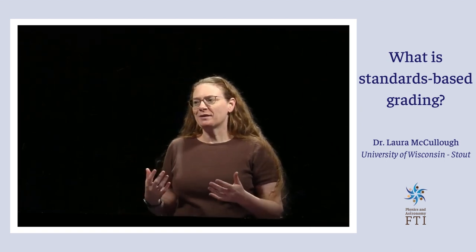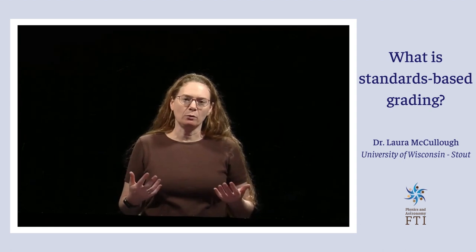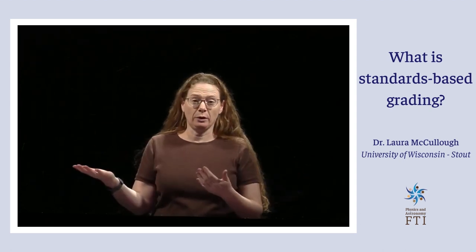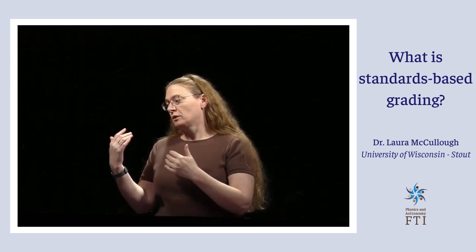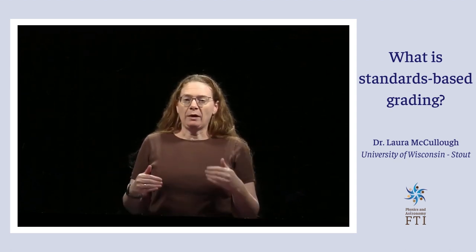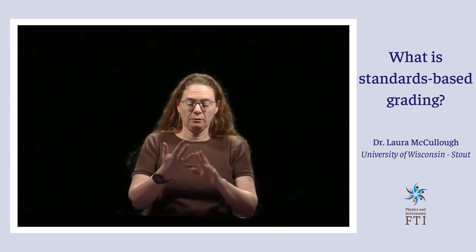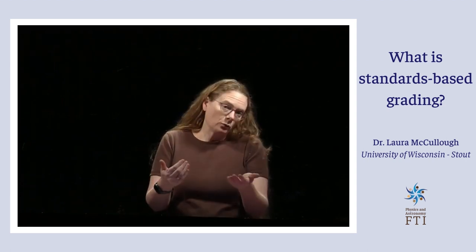With points, they understand it, but what does the point system do? Do you give points for participation, do you give points for showing up, do you give points for doing the lab or just a lab report? In my class, there are no points. All you have to do is learn the material and demonstrate that you know it, and that means weekly quizzes for me.